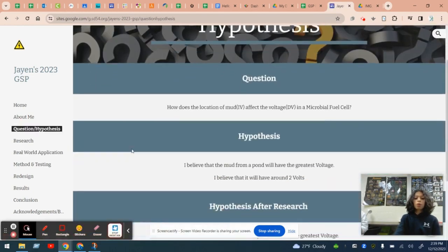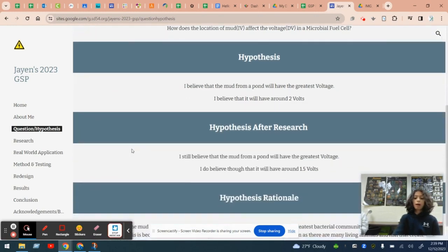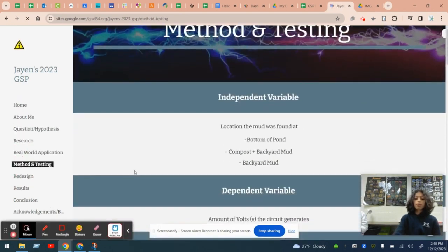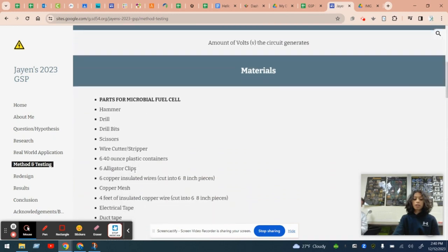My final question was how does the location of mud affect the voltage in a microbial fuel cell? I hypothesized that the mud from a pond will have the greatest voltage because the bacterial community inside the pond mud would be the greatest. My three independent variables that I tested were mud from the bottom of the pond, compost plus backyard mud, and backyard mud. I was testing the amount of voltage that the circuit generated.